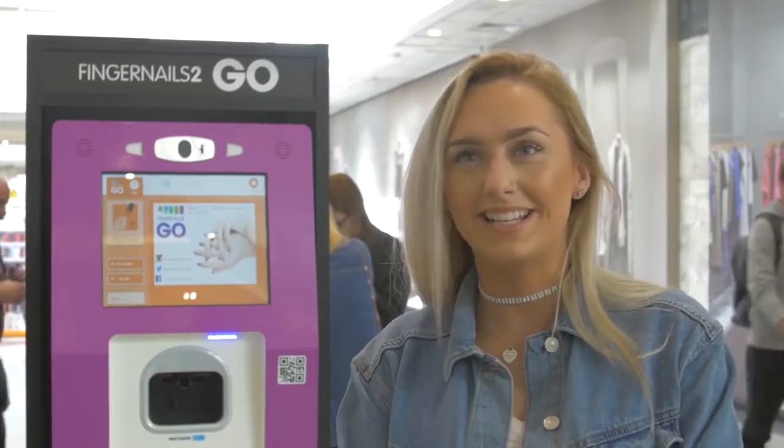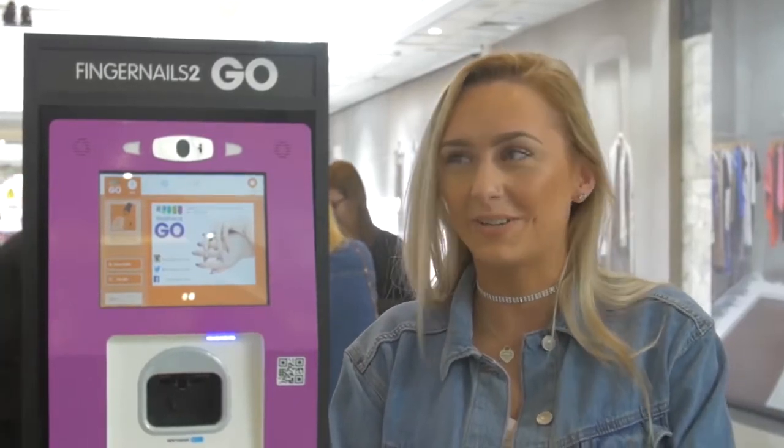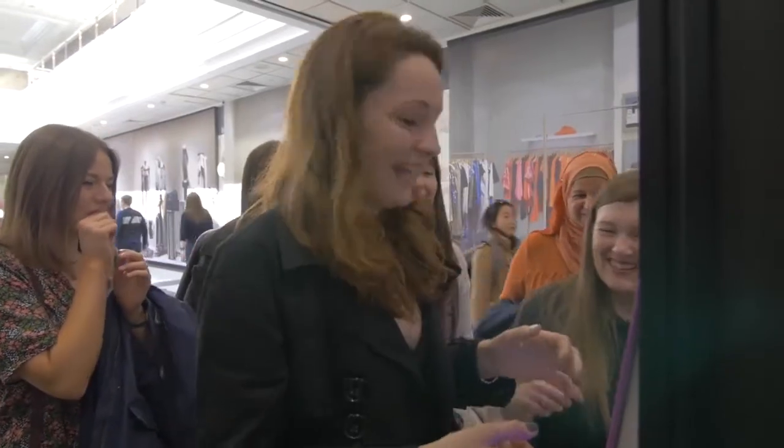I was just going to get one nail done, but when I saw them they looked so nice that I decided to get all 10 done, and they were really quick. It's hilarious — look at it. My face and my finger. It was really easy to do, really straightforward to follow.